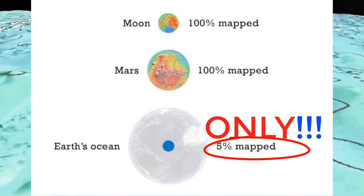Later we will show you the details about ocean depth with some interesting questions and answers.